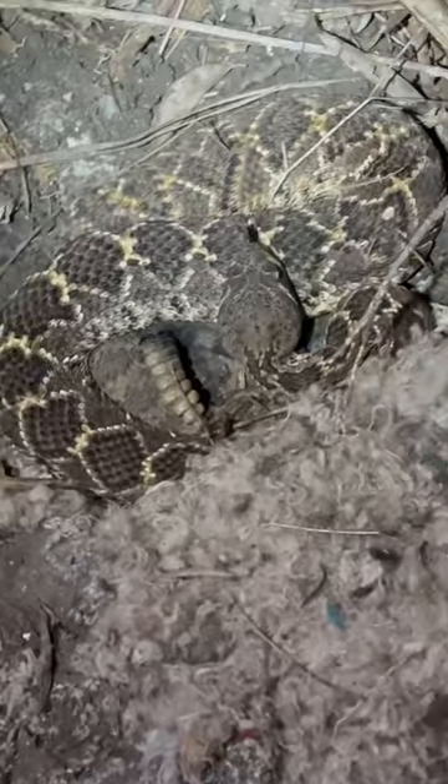As things got dark, we found an abandoned homeless camp, which every herper knows is the best place to find snakes. Sure enough, we flipped this mattress to find a sleeping western diamondback rattlesnake.